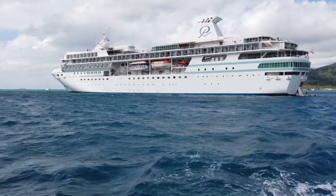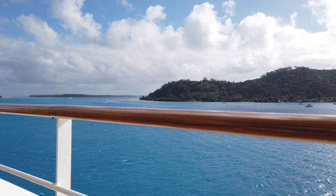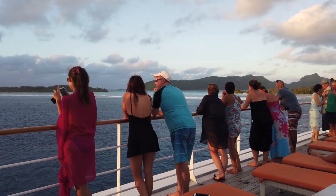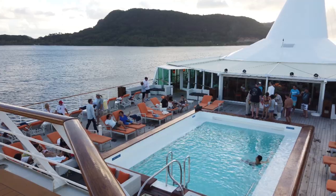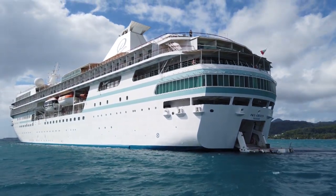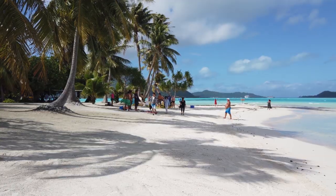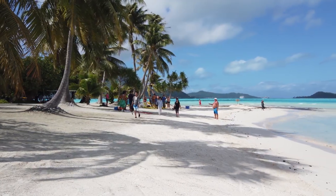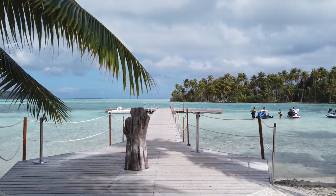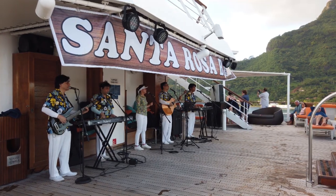The third thing that's really good is that the fares are largely all-inclusive. Pretty much everything is included: accommodation, all dining including specialty restaurants, gratuities, drinks — wine, beer, spirits, soft drinks — use of the water sports platform, snorkeling equipment, time at their private beach in Bora Bora, access to their private island Motu Mahana, and all entertainment and onboard enrichment activities.